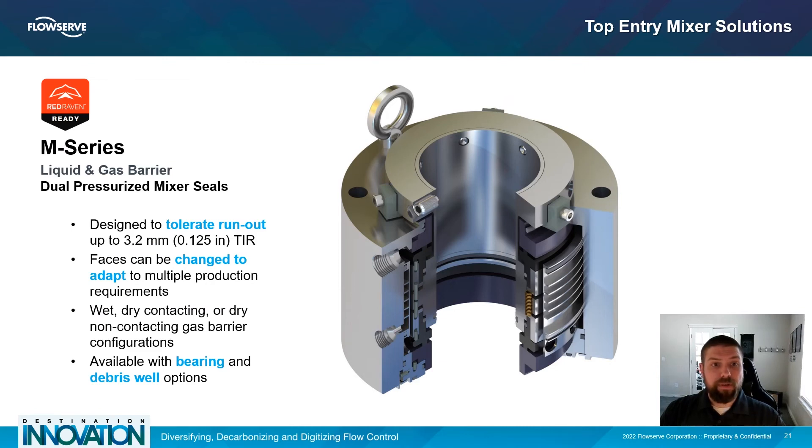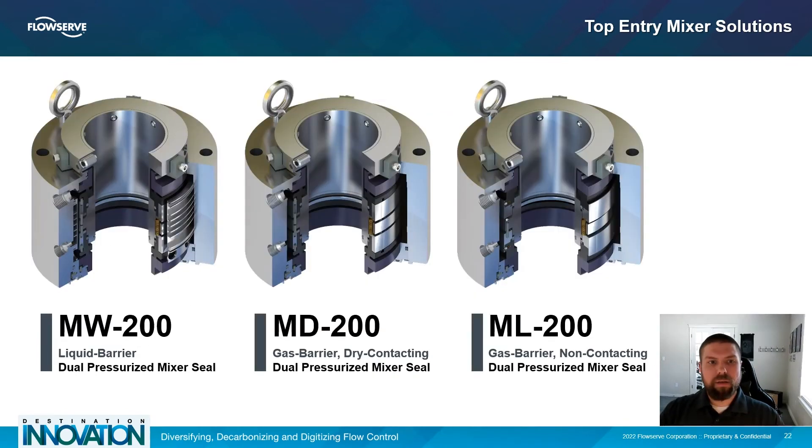The M-Series is a family of top entry mixer seals designed to adapt to changing production requirements without investing in an entirely different seal. M-Series seals reduce components in inventory and provide interchangeable parts across the product line. They can handle up to 125 thousandths of an inch runout and come with bearing options that can further add stability. The M-Series comes in three configurations: the MW200, a liquid barrier dual pressurized seal; the MD200, a gas barrier dry contacting dual pressurized seal; and the ML200, a gas barrier non-contacting dual pressurized seal.